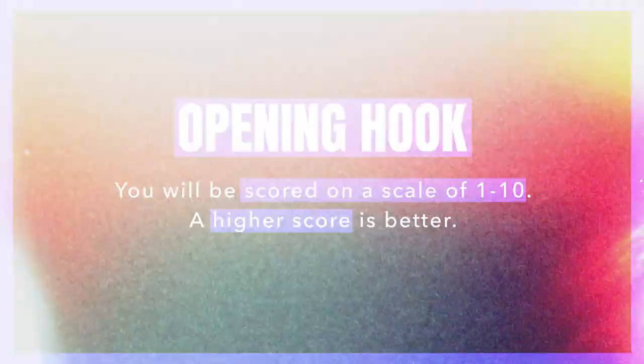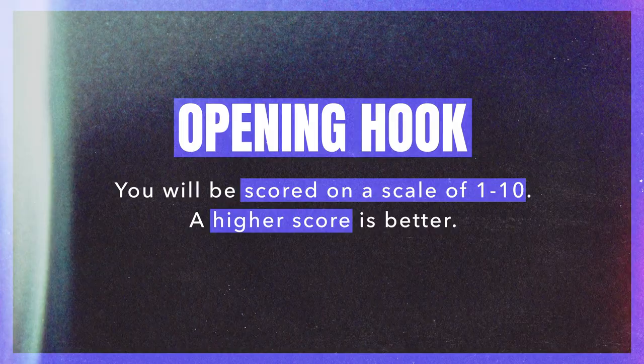Now that the rules are covered, here's how we're judging your submission. We have a team of post-production judges — editors, colorists, people with their finger on the pulse of what makes a good edit. You can use one clip, five clips, or all the clips — however you decide to edit is up to you. This section is to let you know what our team is looking for.